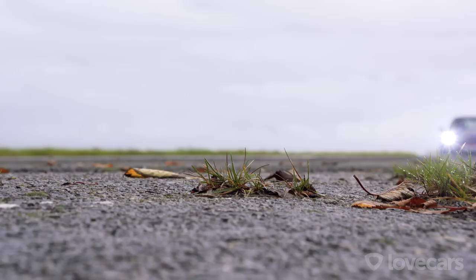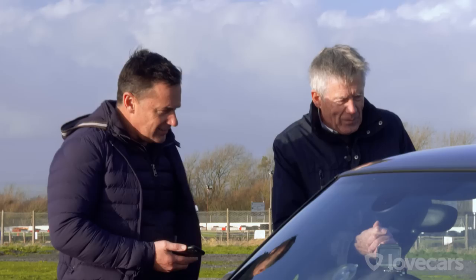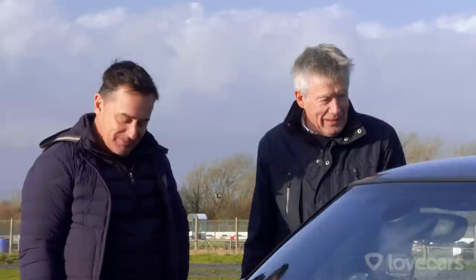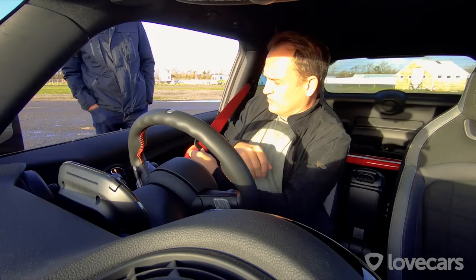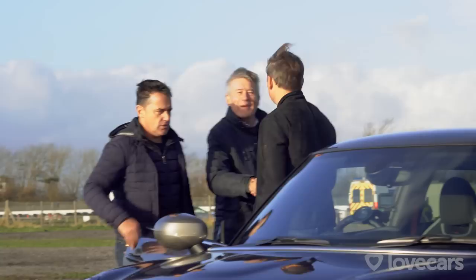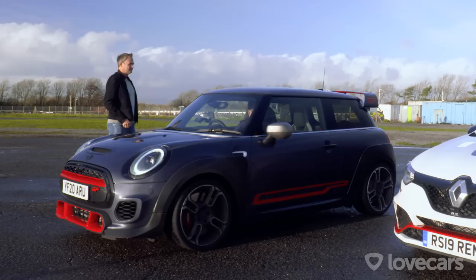Before seeing the times, we wanted to know which car Ben thought was quicker. Going in he thought it would be the Renault, but having driven both he was pretty sure the Mini was faster — more grip, easier to drive. Then we told him: the Mini was slower by just over a second. He was genuinely shocked — on a short track, the easier car to drive is sometimes the slower one. So the Nürburgring record holder is now the Llandow record holder as well. Thanks to Ben Collins for coming along. As he left, he offered to give someone a lift — but it's like that, boys!